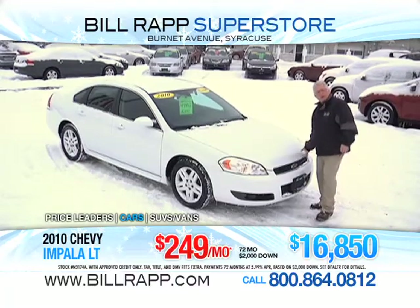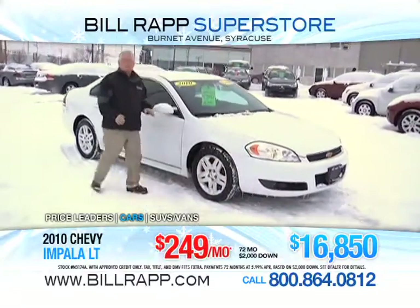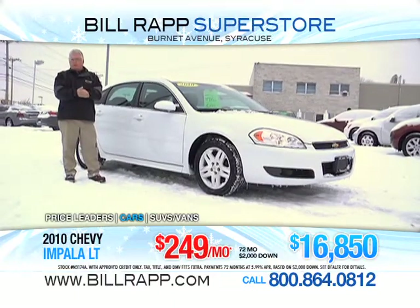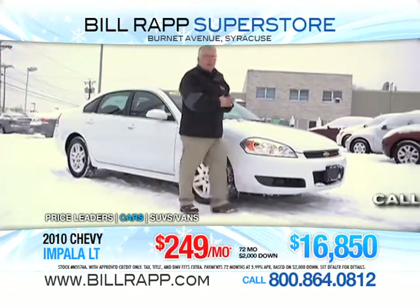Hey folks, thanks for tuning in. My name is Russ Lee. We are out here on a cloudy day with temperatures reaching almost 30 degrees. You know, value is important to all of us, no matter what you purchase. And if you have a chance, stop out and see some of the products that we have available, like this 2010 Chevy Impala LT.